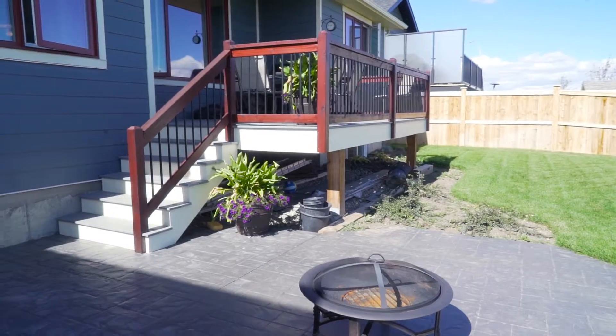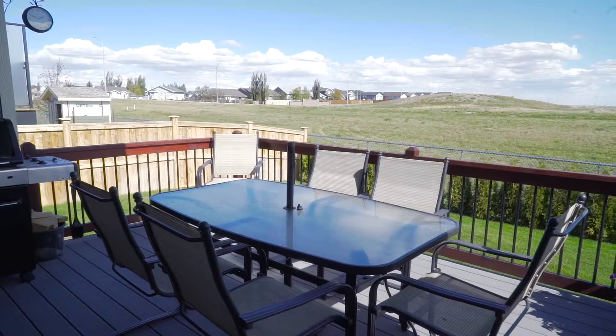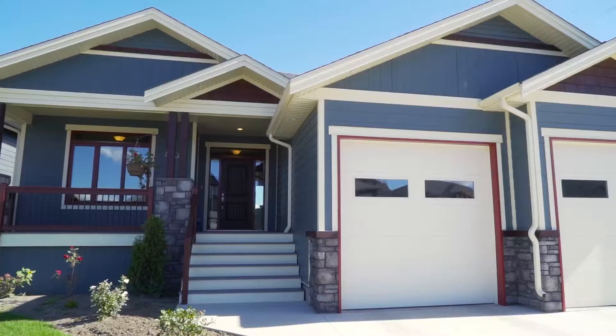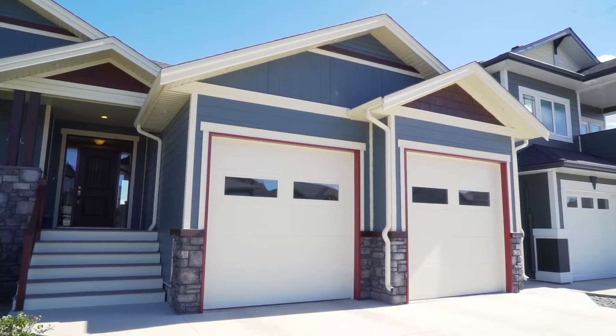Professionally landscaped, large covered deck, concrete stamped patio, and a sturdy cedar fence backing onto open farmland. Your view is exceptional. Protect your boat, ATVs, or vehicles in the extra long double car garage.